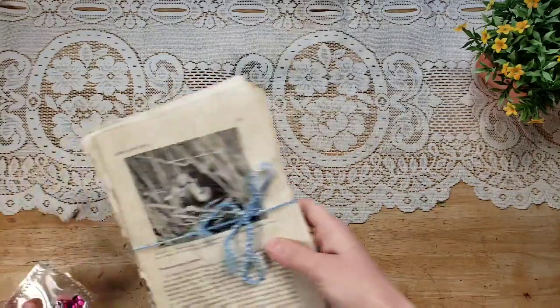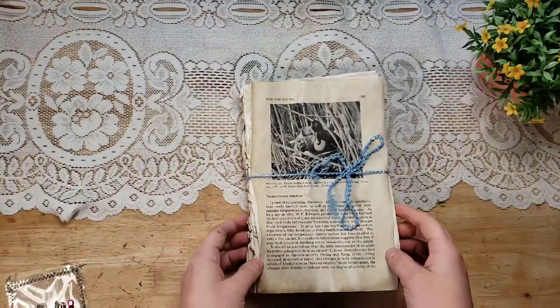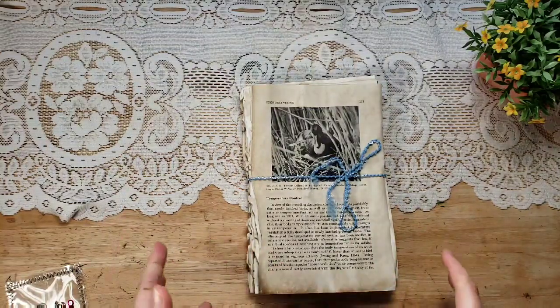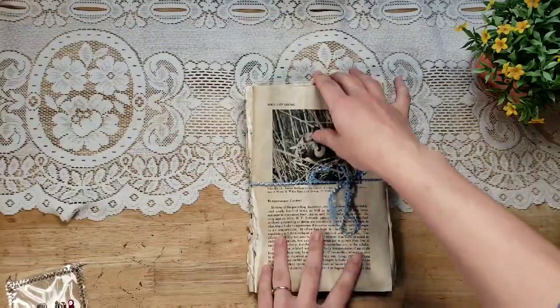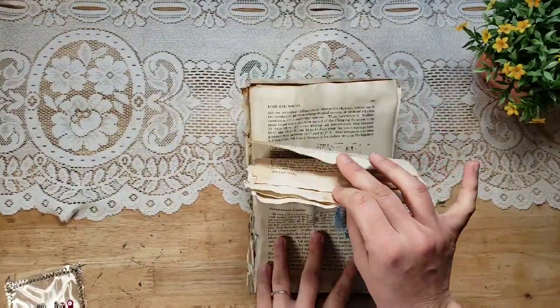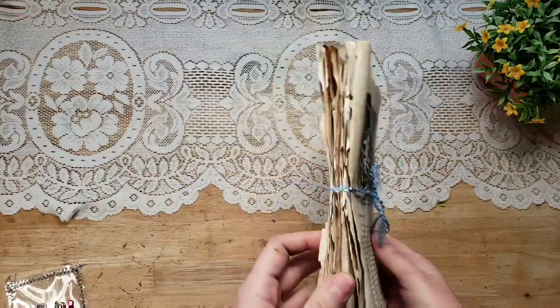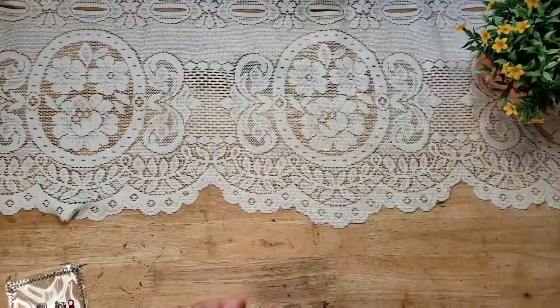I sold a set of coffee-dyed vintage bird pages from 1961. I sold a set of 20 pages, and here's another set of 15. They're just from an old book, all coffee-dyed and ready to put into your crafts. That is in my shop now.